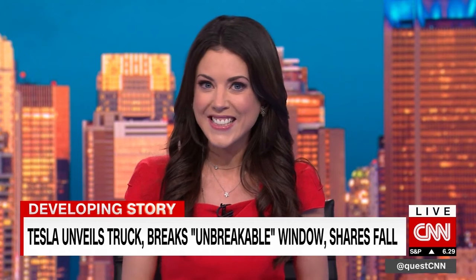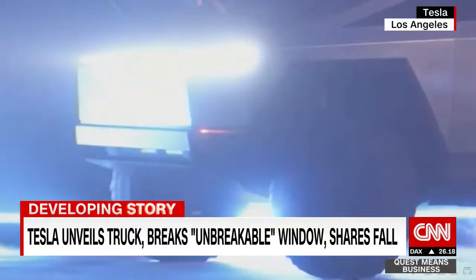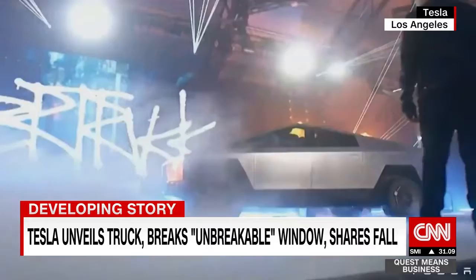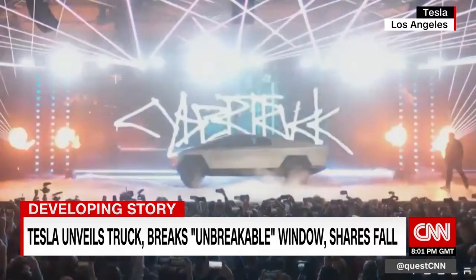Tesla breaks the unbreakable. Shares are falling after a disastrous reveal of its latest vehicle. It's called the Cybertruck, an electric pickup meant to compete with the Ford F-150 and perform like a Porsche. All opinions on the aesthetics aside, things started to go wrong when Tesla tried to prove the truck's windows were made of, quote, unbreakable glass.